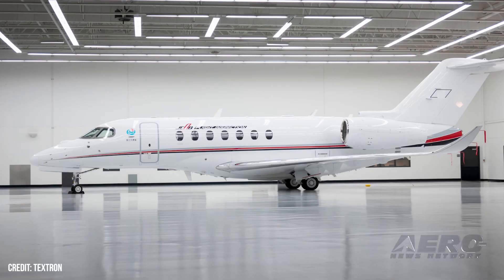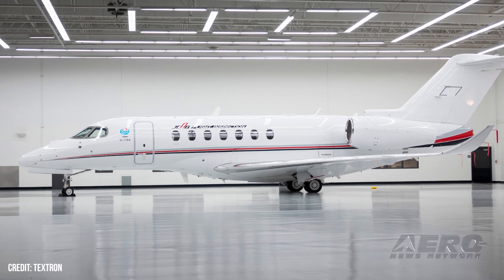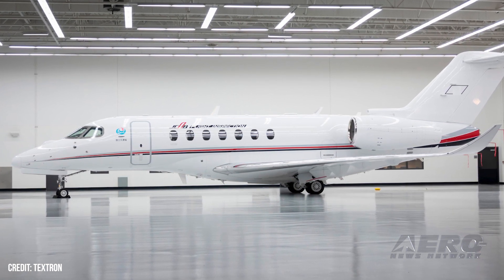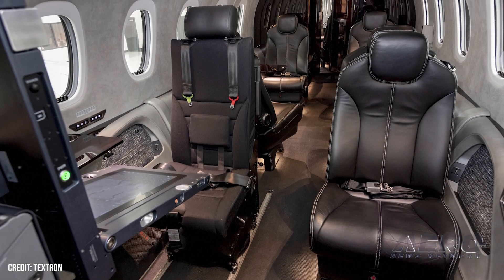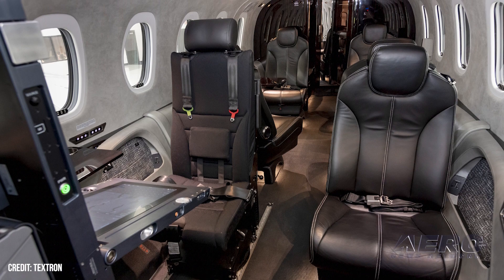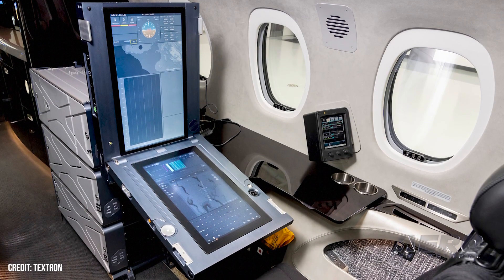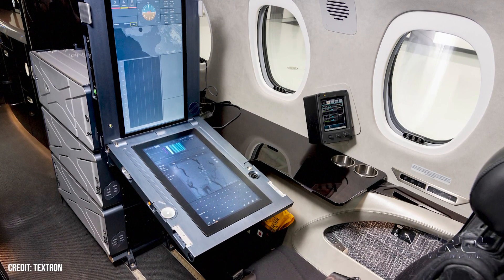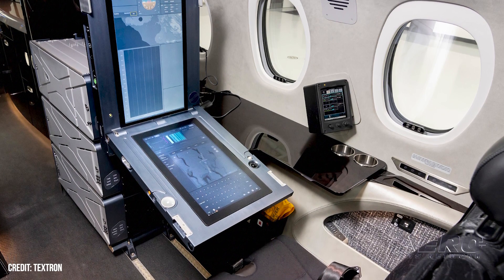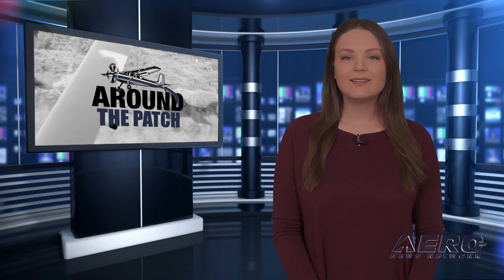Special Mission Citation Longitude delivered to JCAB. Textron has delivered a Special Mission Citation Longitude fitted with flight inspection calibration equipment to be operated by the Japan Civil Aviation Bureau. The aircraft will conduct flight validation and inspection operations to ensure the integrity of the airways constituting the national airspace of Japan. The JCAB Longitude is outfitted with the UNIFIS 3000G2 flight inspection equipment to perform critical verification of navigation aids such as Instrument Landing System Category 1, 2, and 3 approaches, Ground-Based Augmentation System, VOR, TACAN, and much more.